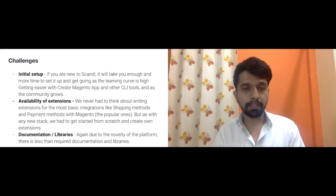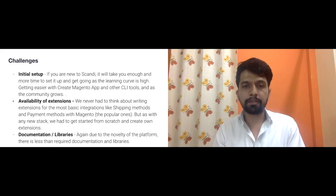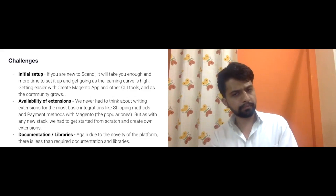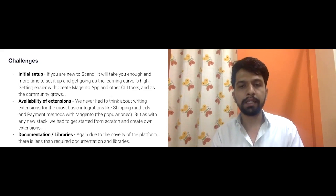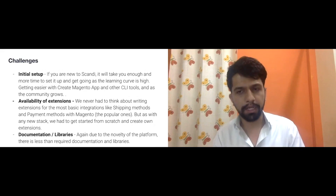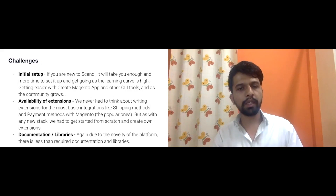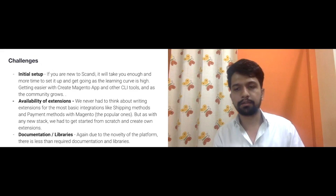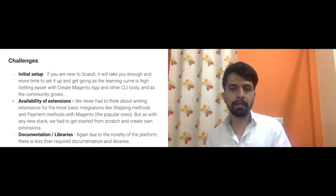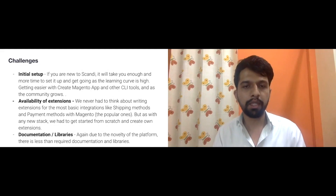One big consideration while selecting was the availability of extensions. Although many features are built in, everyone needs extensions. There are a few good ones, but not for the specific countries this client needed. So we looked at third-party plug-and-play options instead of building Magento extensions from scratch. Major integrations like payments, SMS, and emails we are developing from scratch, and in phase two we've planned loyalty, affiliates, and referrals — which we hope to upload to the marketplace.